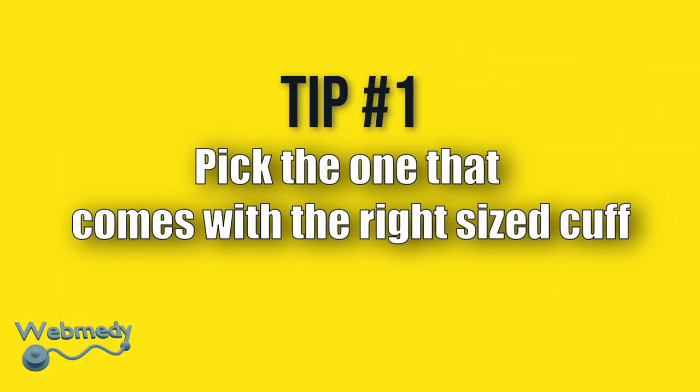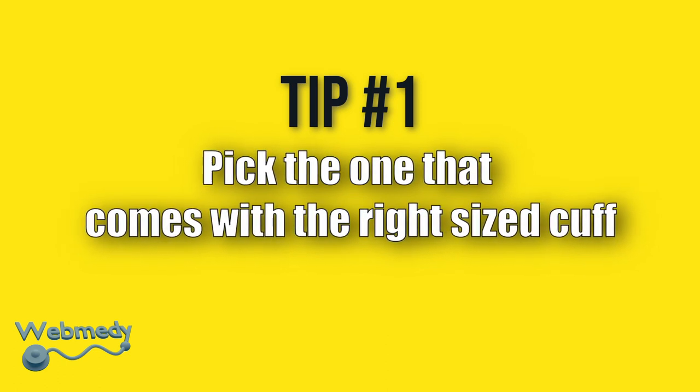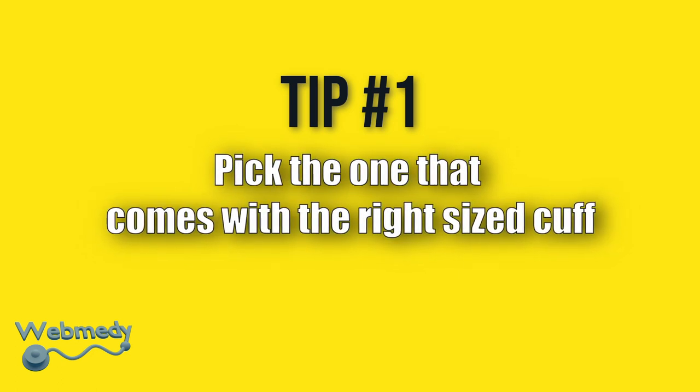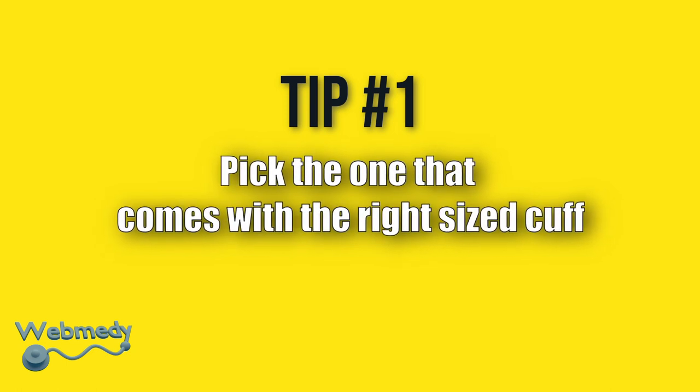Tip number 1: Always check if the device comes with the right sized cuff. The size of the cuff is the most important feature to check when you're selecting a blood pressure machine. The size relates to the circumference of your upper arm. A cuff that doesn't fit properly on your arm may give you inaccurate readings.